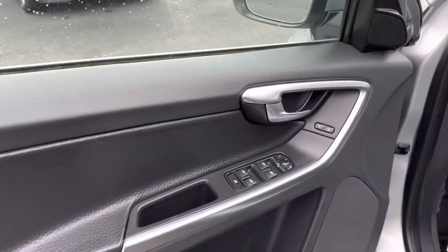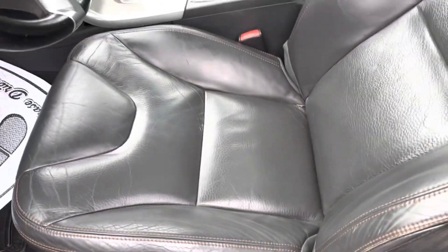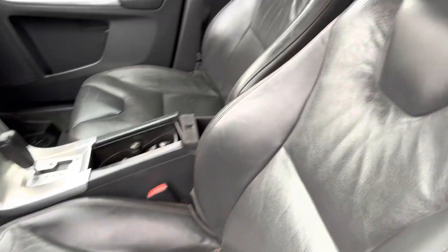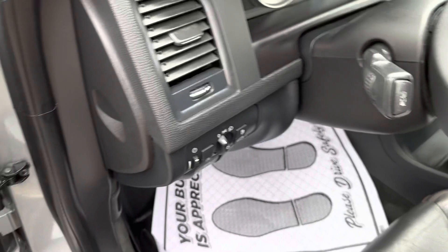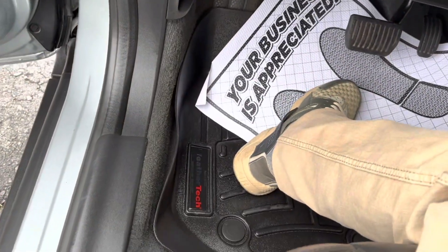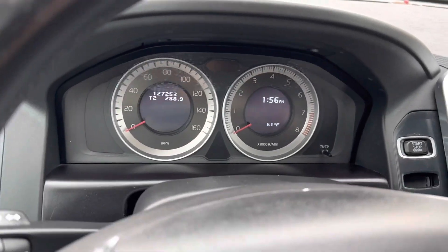Hopping into the interior, we see that we have an all-black interior. Taking a look at our seats, we have seat memorization for our fully electronically controlled heated front row seats. They are a little bit worn but in great condition with no rips, stains, or tears anywhere. Taking a seat inside we see that we have our WeatherTech custom fitted mats already installed.